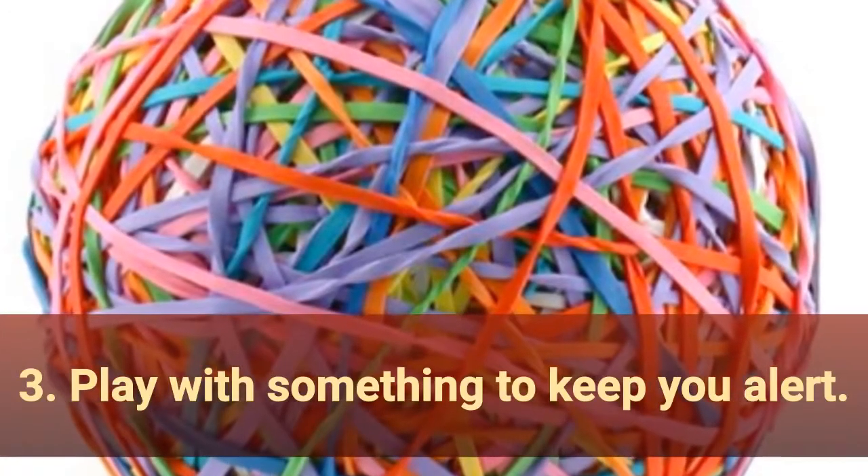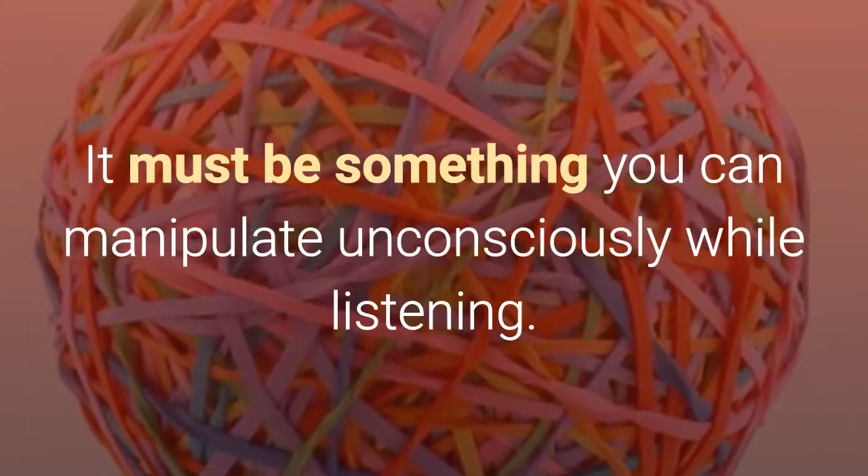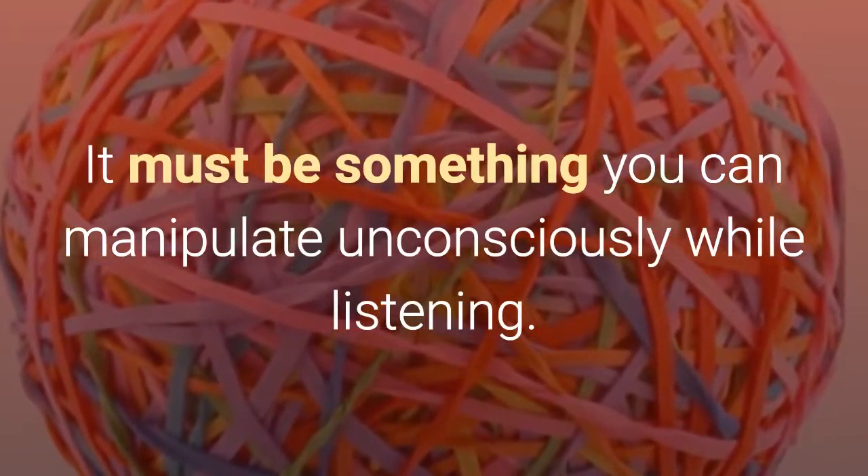3. Play with something to keep you alert. When you need extra attention during a call or important meeting, pick up a small object that you can play with, such as a dummy or a rubber ball. It must be something you can manipulate unconsciously while listening.